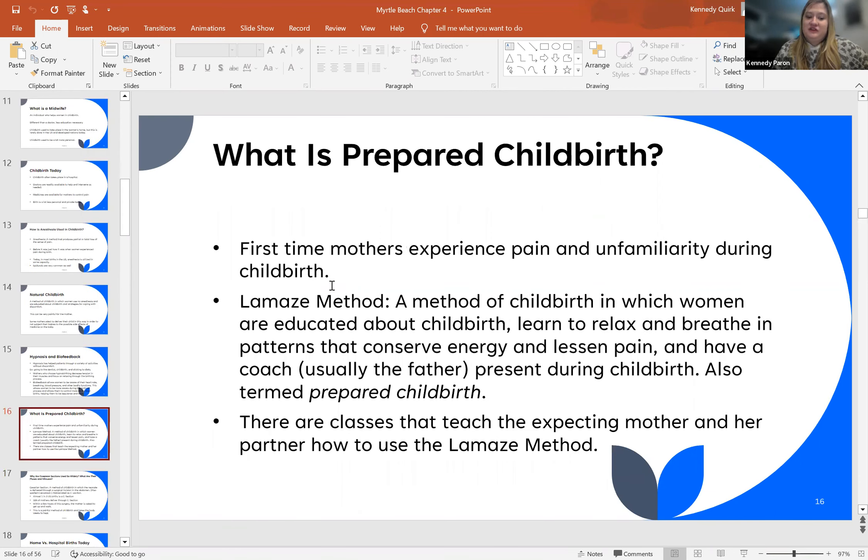What is prepared childbirth? First-time mothers experience pain and unfamiliarity in the realm of childbirth. There is something called the Lamaze method. This is a method of childbirth in which women are educated about childbirth prior to experiencing it, learn how to relax, breathe, and conserve their energy through lessening pain, and have a coach — usually the father of the baby or a partner — present during the childbirth, also termed prepared childbirth. Usually couples will go through this class together and learn about ways to soothe the mother while going through birth.